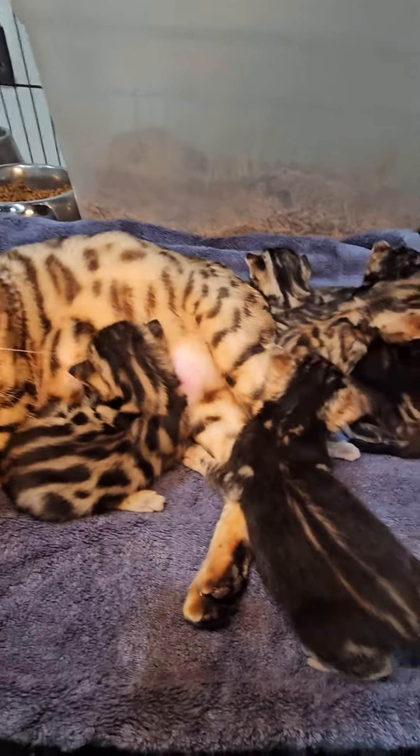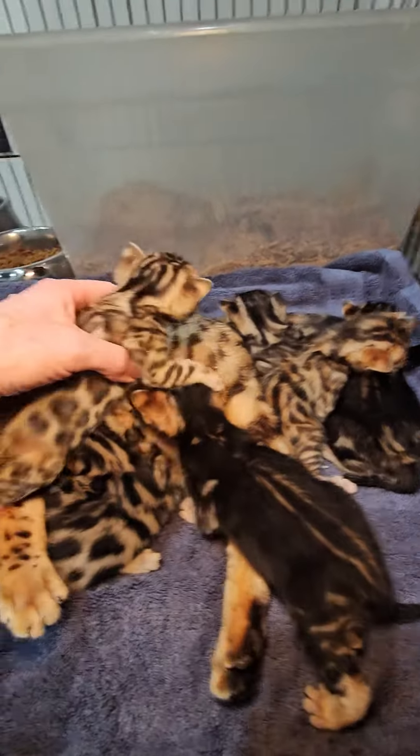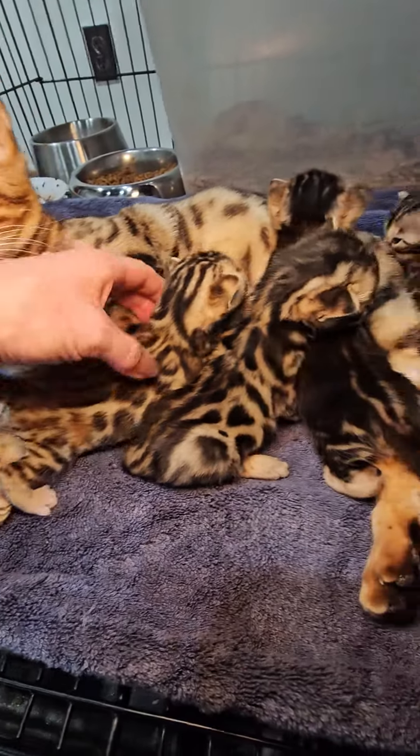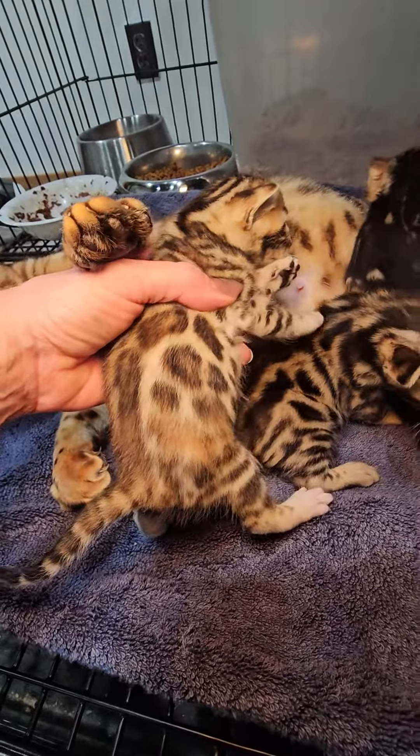Let's see who we got over here — I'm not taking your baby. So this is the Torbie girl that has the orange right near her rear.